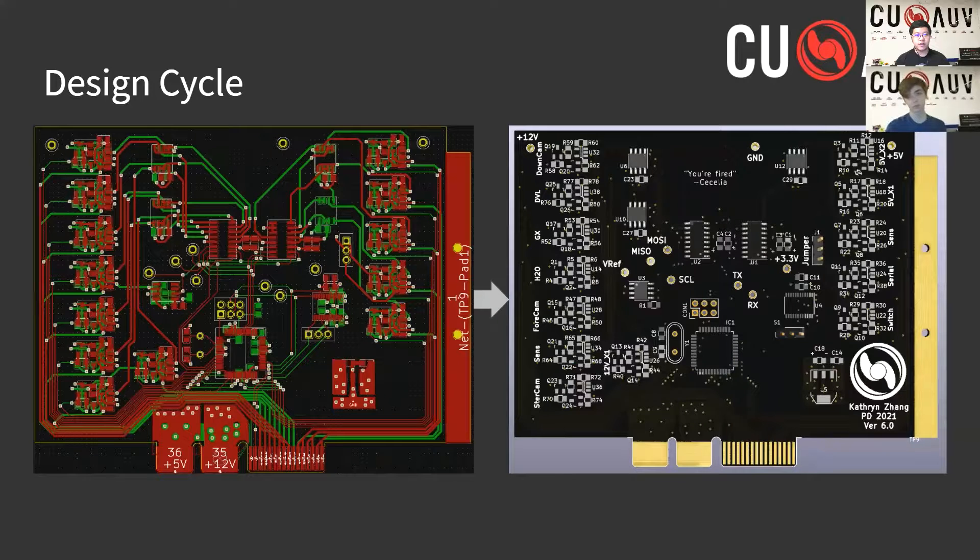After the layout design phase, which involves multiple rounds of design reviews held by the entire electrical team, the PCB design is sent out to be manufactured. After getting the boards back, the next task is to populate them. This involves hand soldering all of the components onto the board, including any microcontrollers, level shifters, headers, capacitors, resistors, and other components.